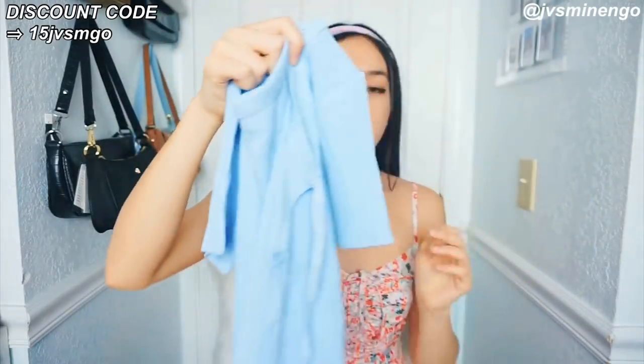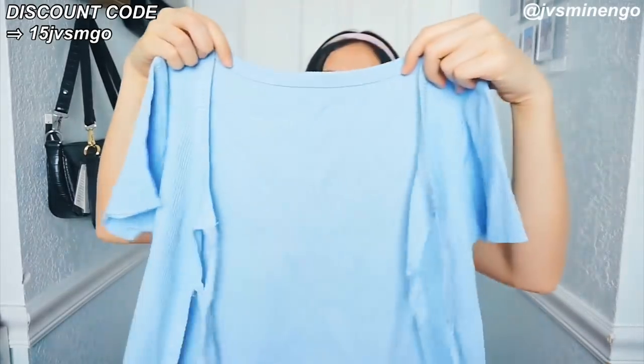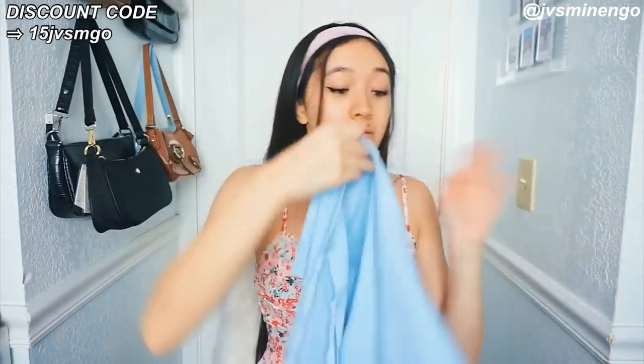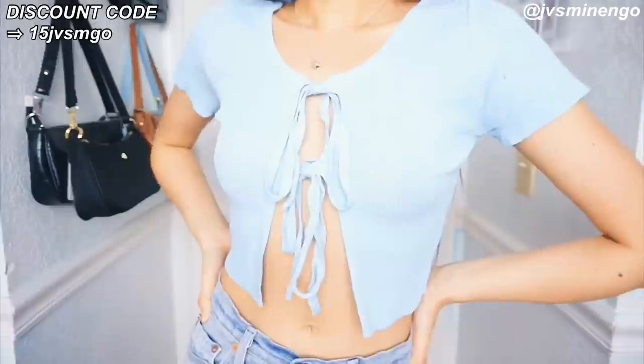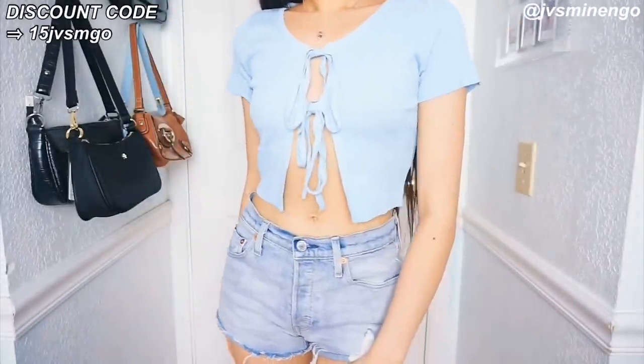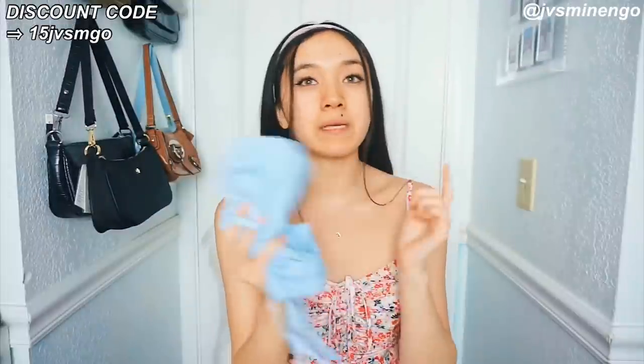The next thing I got is a really cute blue cardigan tie-up top — kind of tied up in the middle. I know Princess Polly has this top and a couple of other brands as well, but I saw it on Shein for a fraction of the price. It's just a really cute tie-up top — you guys will see how it looks on the try-on part. It looks really thin but I don't think it's going to be see-through at all. I feel like I could definitely wear this over another dress. It's definitely going to be a great piece for the summer.